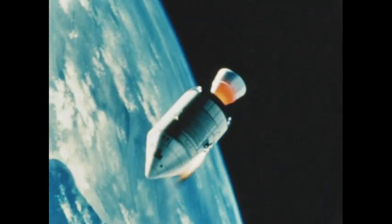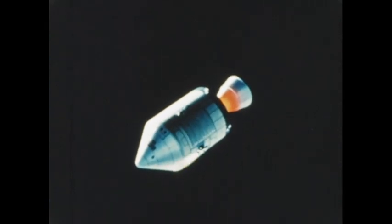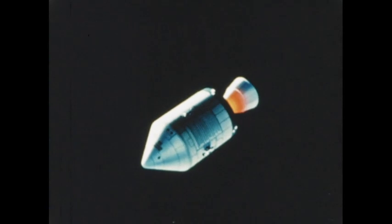The spacecraft was oriented so its heat shield was shaded from the sun, soaking in a temperature 150 to 200 degrees below zero. The contrast between this temperature and the extremely high temperatures of re-entry would put the spacecraft heat shield to an especially severe test.